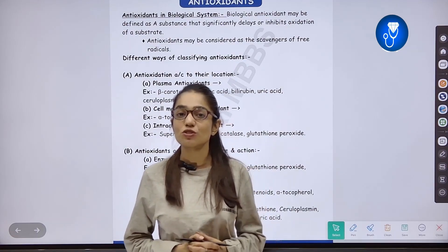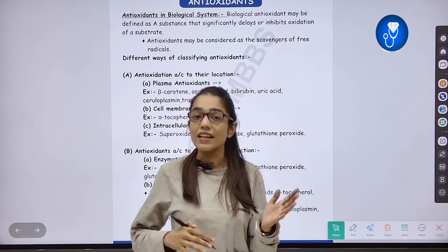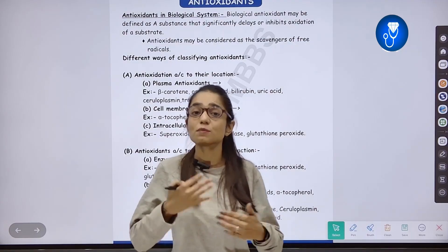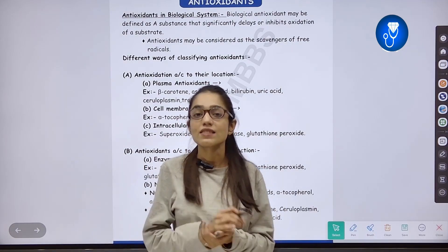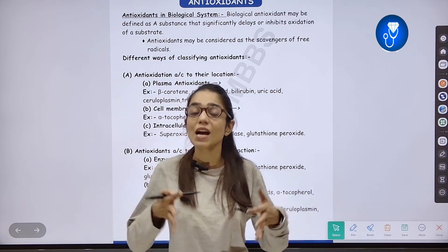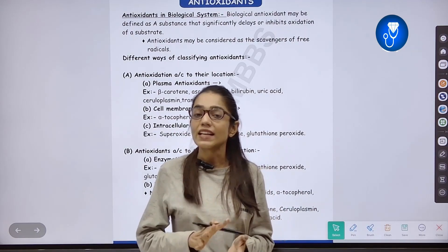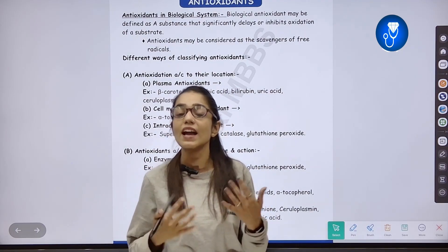Let's start with today's topic: Antioxidants. What are antioxidants? When free radicals increase in our body, they start to damage our body. To counter this, we make a police guard — that police guard is our antioxidants. Antioxidants protect the body from free radicals.